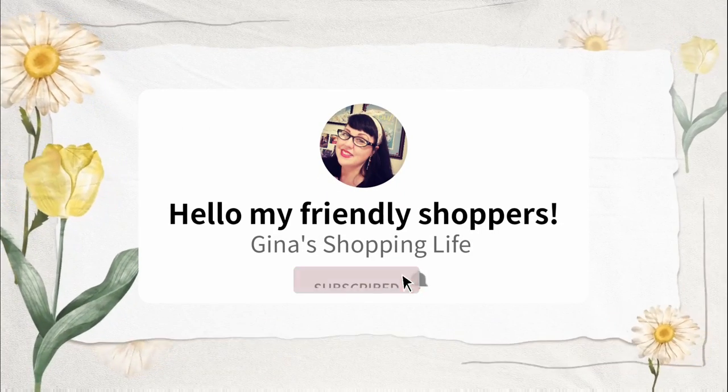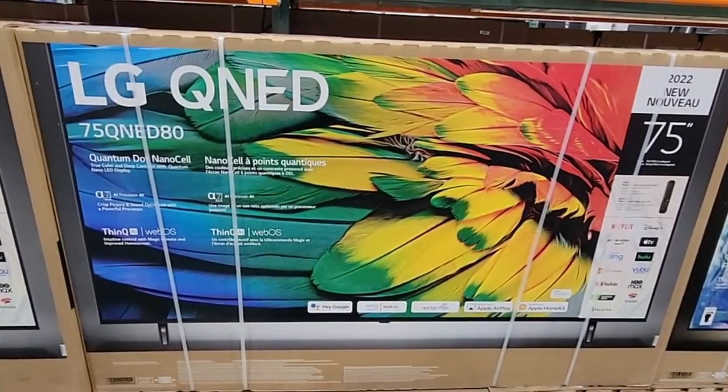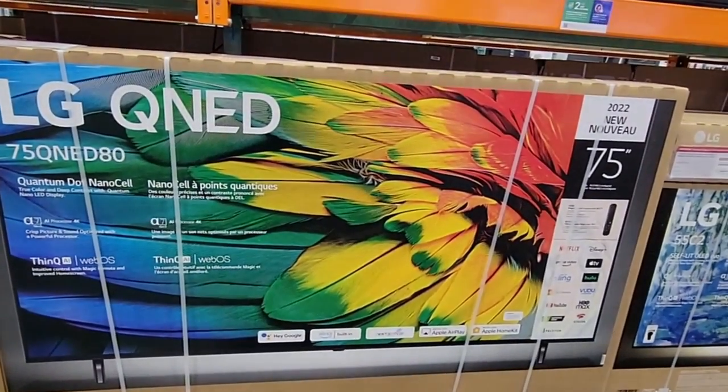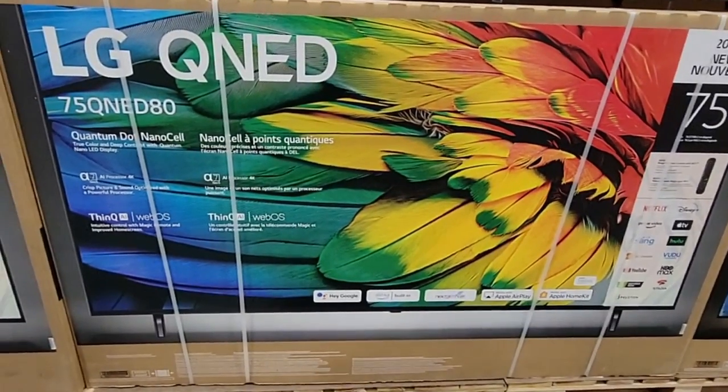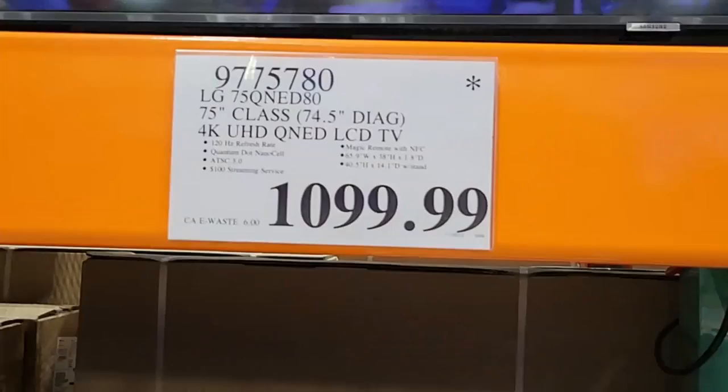Hello friendly shoppers, welcome back! This is Gina, I hope your day is going well. We're back at Costco — happy December! December is officially here, and there are a lot of items that are being discontinued. They have the asterisk, or the 'Death Star,' so we're going to point out some of these items for you.